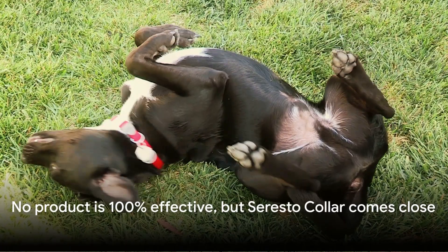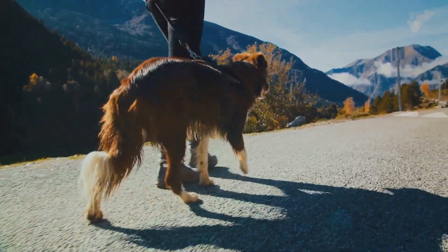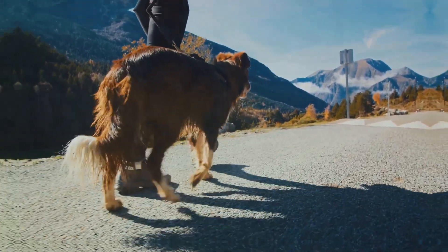Perfection is a myth and no product is foolproof. While no product is 100% effective, the Soresto collar offers a high level of protection against pests.